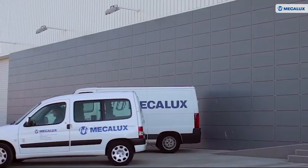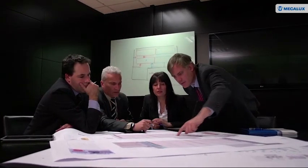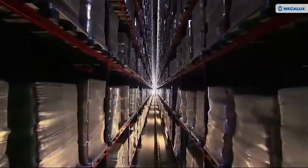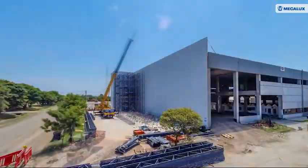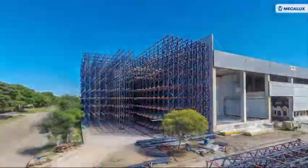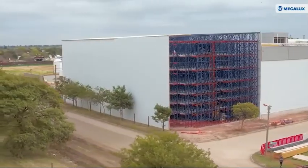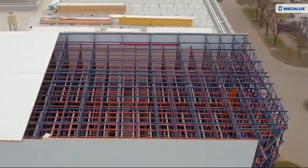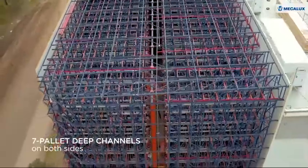To do this, it has relied on the know-how and professionalism of Mecalux, experts in high-density and automated solutions for warehouses. The technical teams of both companies immediately set to work to analyze operations and design the solution that would best meet the company's goals, including reducing energy consumption and connecting the installation with the production plant.